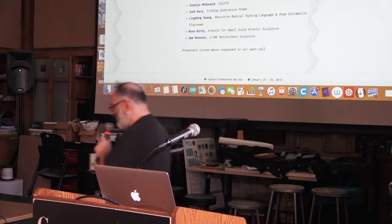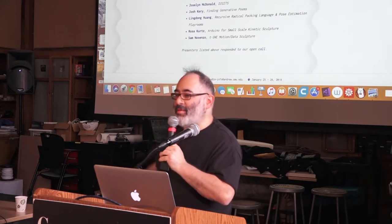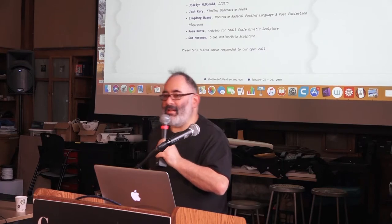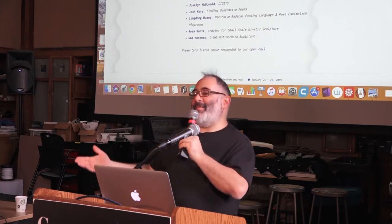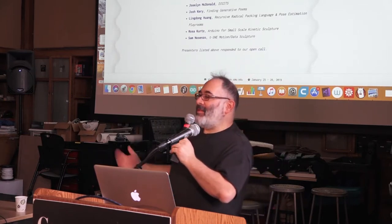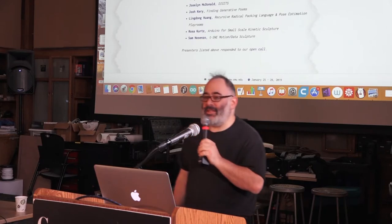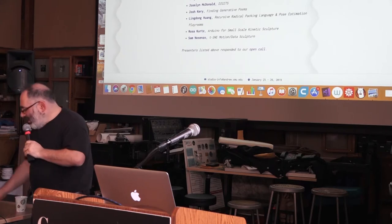Good afternoon everyone! I'm thrilled to have you here. Welcome to our midday session for Processing Community Day Pittsburgh. My name is Golan Levin, I'm director of the Frank Ratchie Studio for Creative Inquiry, and in partnership with the Pitt Department of Fine Arts and the Pitt Library of Fine Arts, we are pleased to co-present Pittsburgh's Processing Community Day.